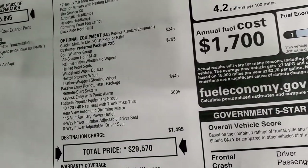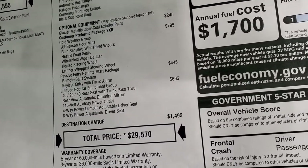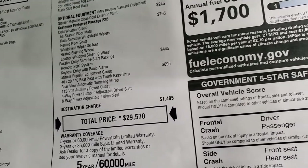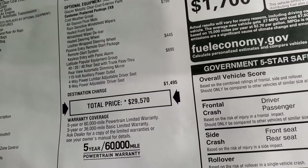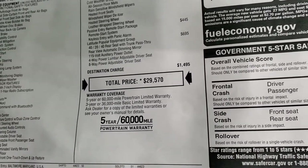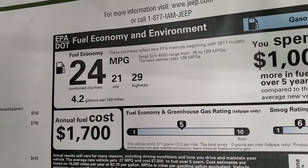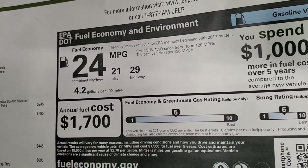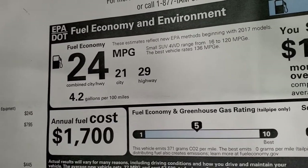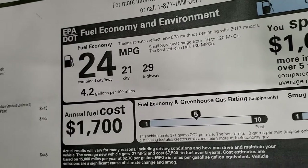You get the Latitude popular equipment group, which is $695, giving you the 40-20-40 rear seat with trunk pass-through, 115-volt power outlet, and the power driver seat. Total MSRP is $29,570. In the upper right hand part of the screen is a link to our website to get all of the incentives and rebates on this vehicle right now. This is our very last one, so the incentives are high. That's 29 miles per gallon highway, 21 city, 24 average.